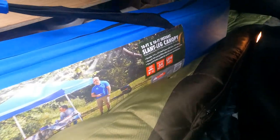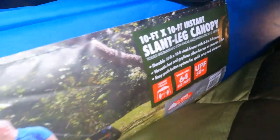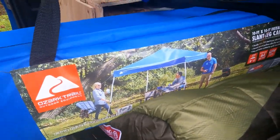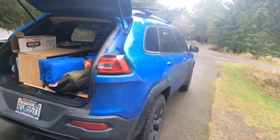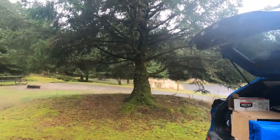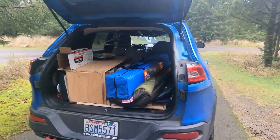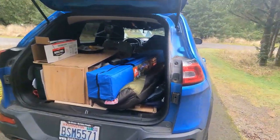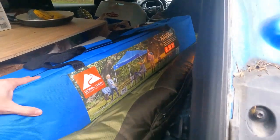I ended up picking up a 10 by 10 slant leg canopy to set up and prepare for the rain, so I'd have a little bit of cover. I have a tarp and a couple other things as well. I got a good amount of tree cover in this camp spot. I'm going to get this thing set up — it's starting to sprinkle a little bit. It was 40 bucks at Walmart; wasn't sure if I was going to use it or not.